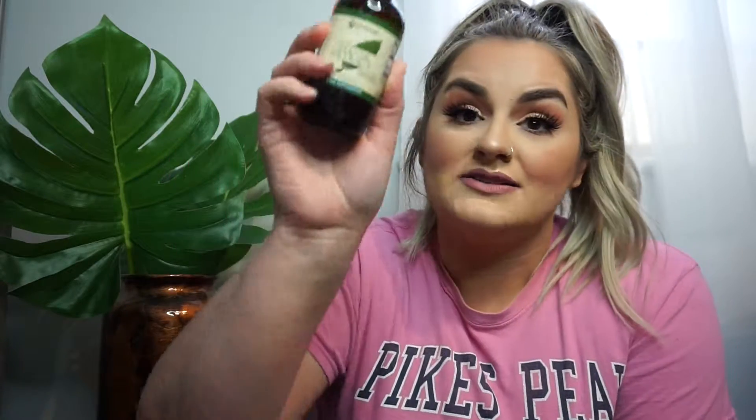I also got a liquid stevia extract — this is the Vitacost brand. They have so many things under their brand and they also carry tons of other brands, so they're not strictly just Vitacost. They carry tons of things and I order a lot of flours and stuff from them as well. This is the stevia extract liquid in the four ounce bottle.